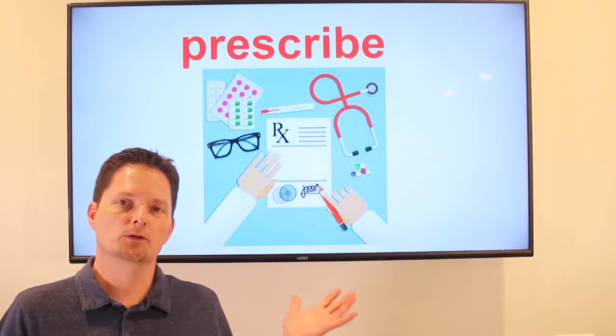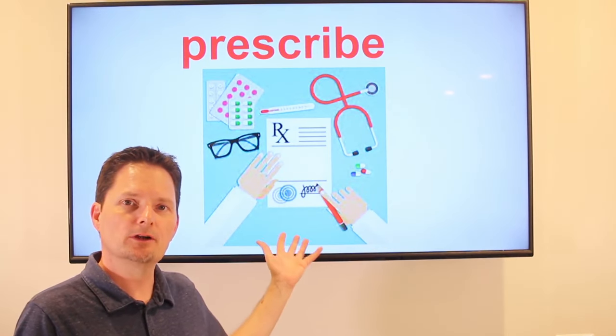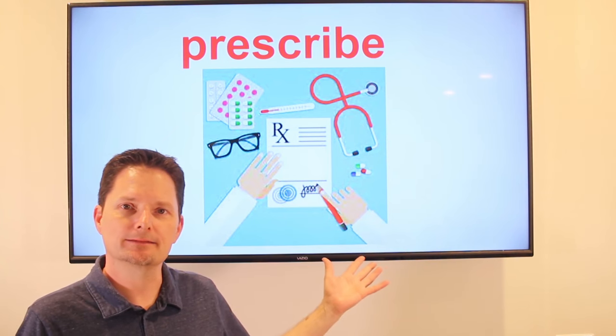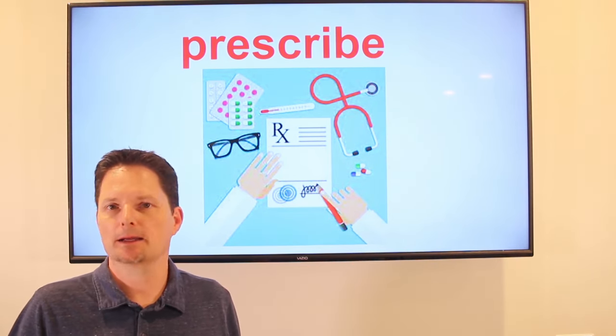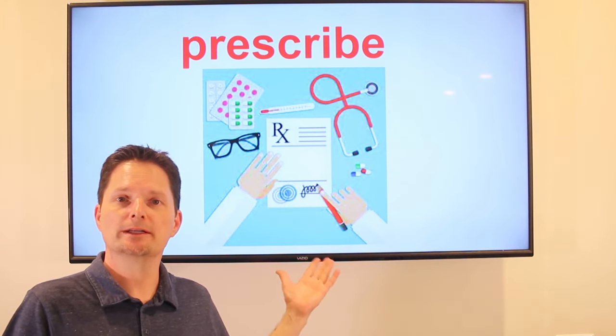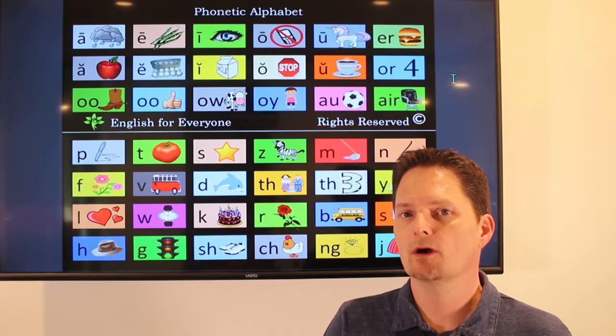The verb or action for a prescription is prescribe. When the doctor writes a prescription — a note for the medicine — he prescribes the medicine. You cannot buy antibiotics without a prescription, so the doctor needs to prescribe antibiotics.